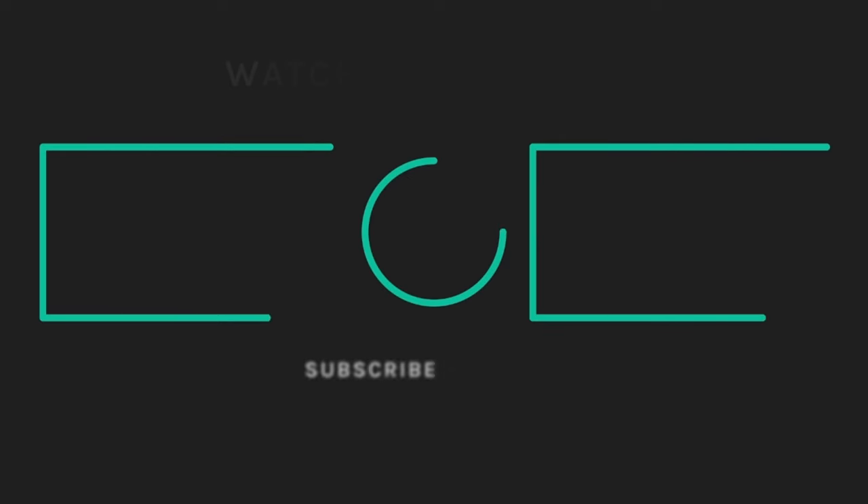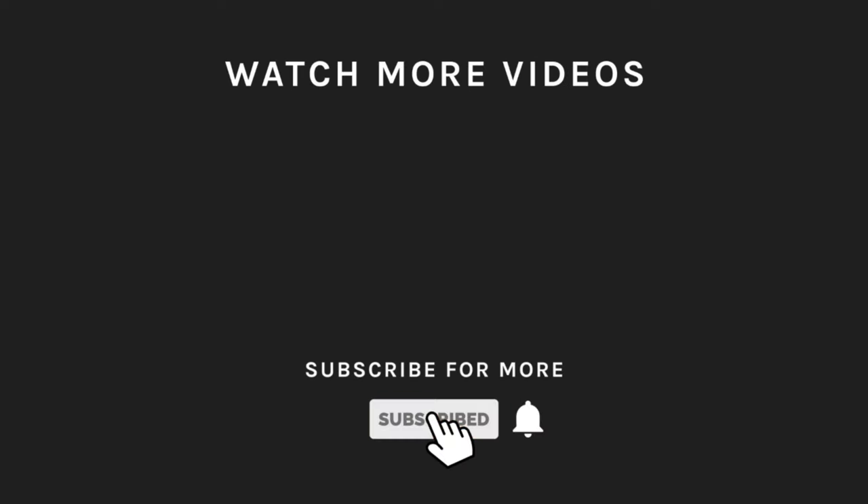If you liked what you saw, then hit the like button and subscribe to our channel if you loved it. Take a moment to hit the bell icon so you'll get notified of all our new, latest uploads.